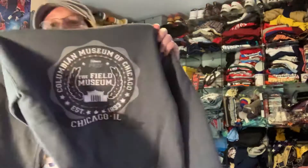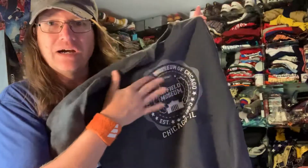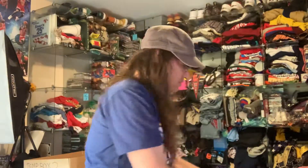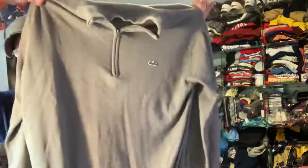Another type of item I like finding is sweatshirts with random travel places on them. This one is a museum in Chicago — nobody has anything up on eBay dealing with this, so I took that as make my own price and put it up for $25. Got another Lacoste — it's a men's pullover size 5 quarter-zip sweater. It's the shirt with the alligator on it. I put that up for $25 as well.